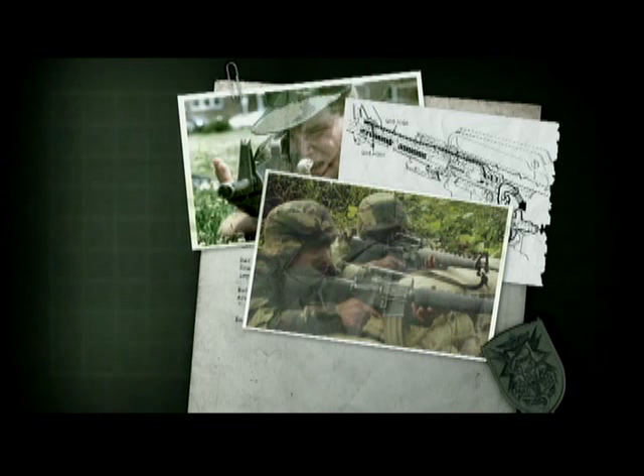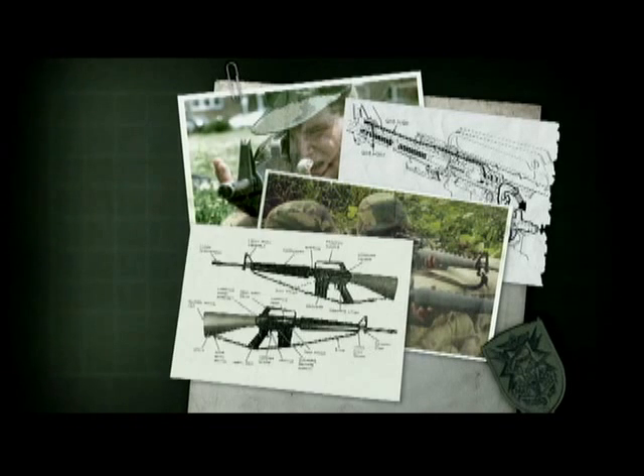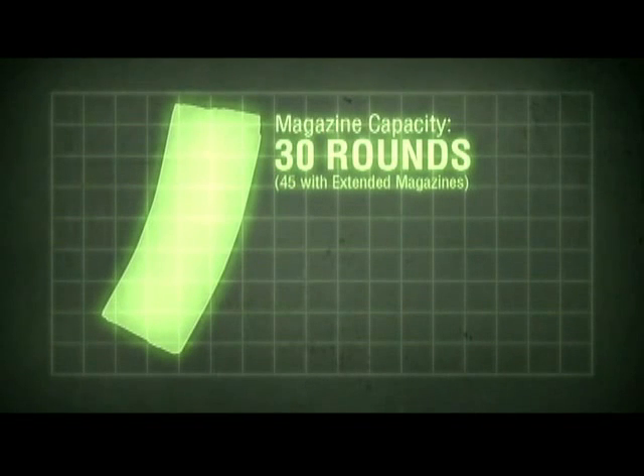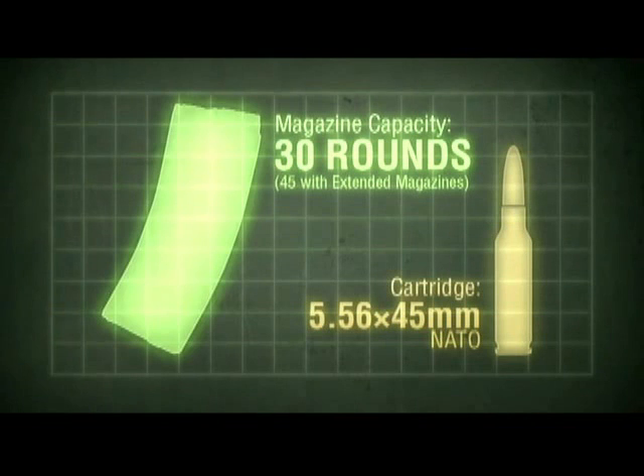However, these original rifles were semi or fully automatic only. The burst fire trigger group wasn't seen in standard issue rifles until the M16A2. Standard magazine capacity is 30 rounds; extended magazines have 50% more at 45. As with most modern Western assault rifles, the M16 fires the NATO intermediate 5.56x45mm cartridge.